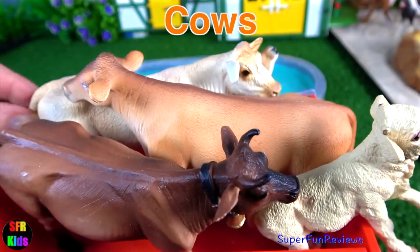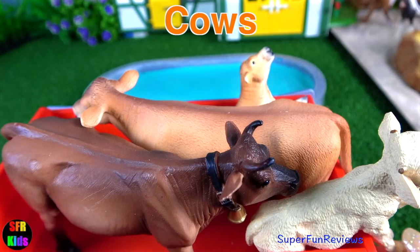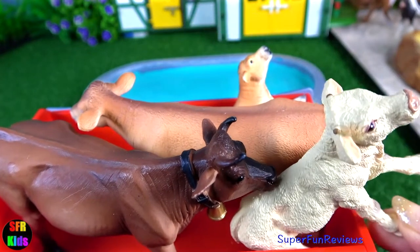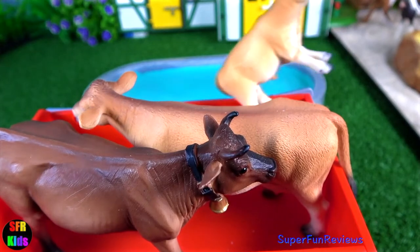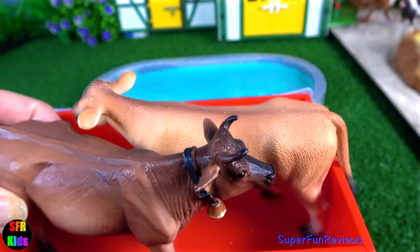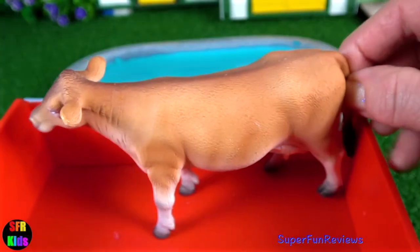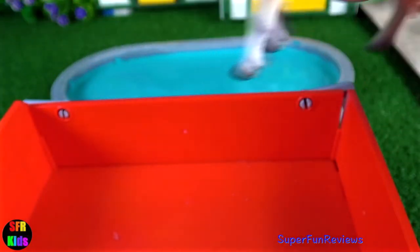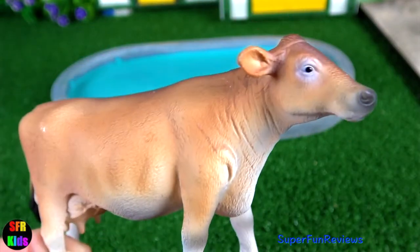The cows are coming in first. Carolee cow and calf. And a Jersey calf and two Jersey cows. And here are the Jersey cows.